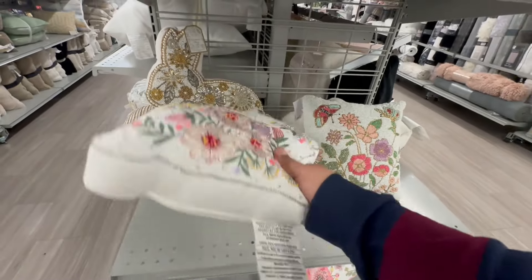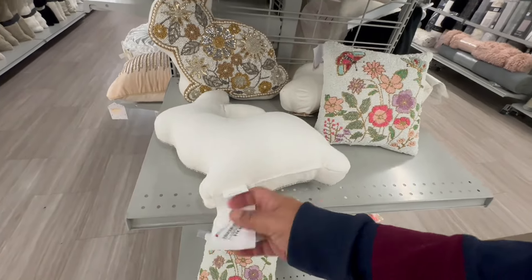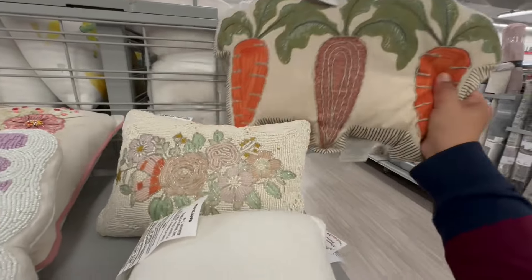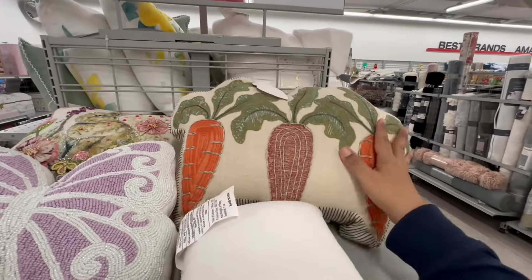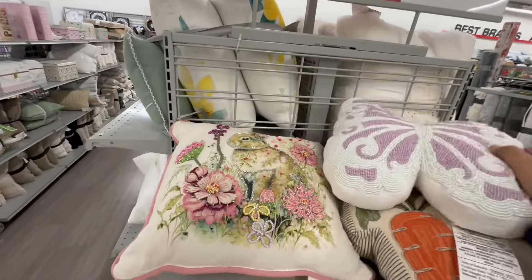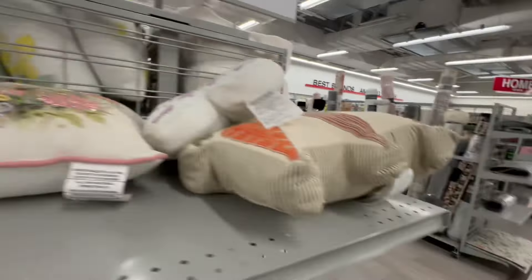They still do have some more Easter. Look at these little beaded pillows — $14.99. And more at $14.99. Look at this carrot one — $12.99. This is nice. You know, it doesn't have to stay up only for Easter. They always have these — $14.99. Nice.